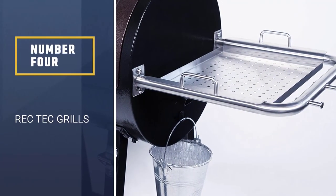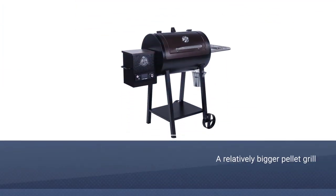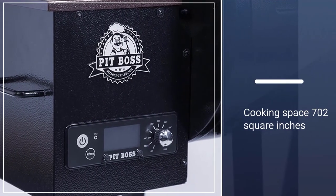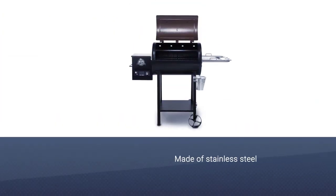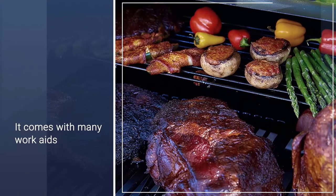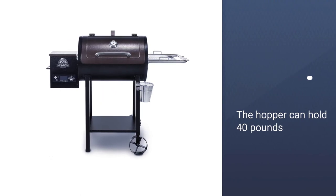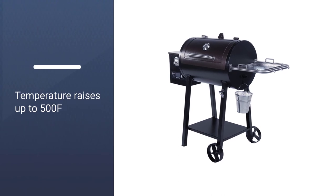Number 4: REC TEC Grills. It offers 702 square inches of cooking space on its quarter-inch stainless steel grill grates. By the way, you can easily fit 6 large racks of ribs. The pellet grill comes with a handy towel ring, grease bucket hooks, a pull handle, and a signature horn handle. The hopper can hold 40 pounds of pellets to ensure 40 hours of continuous cooking — the highest capacity among the previously reviewed pellet grills. It offers a wide range of temperatures between 200°F and 500°F with 5-degree increments.